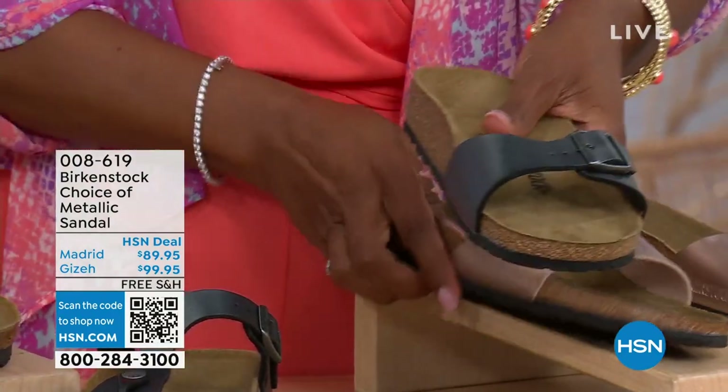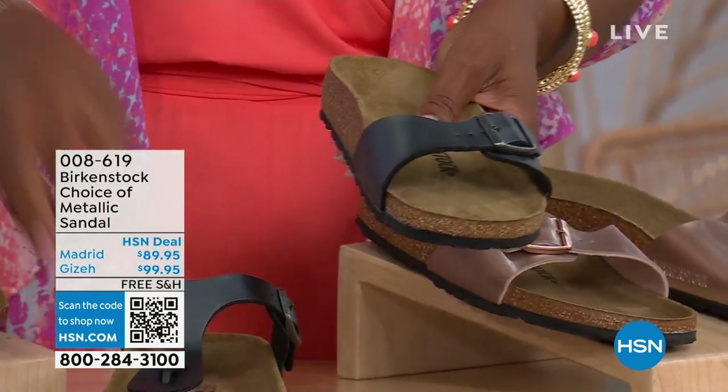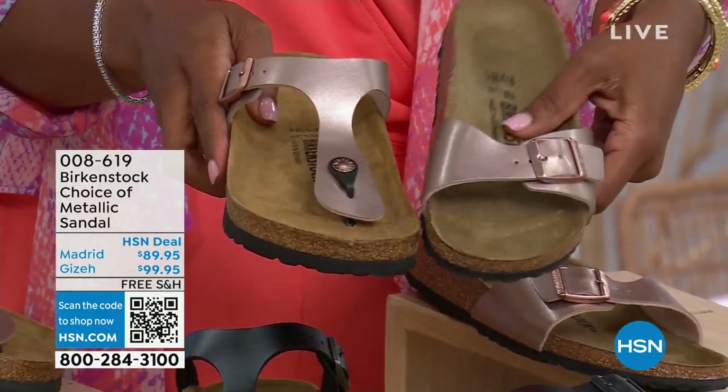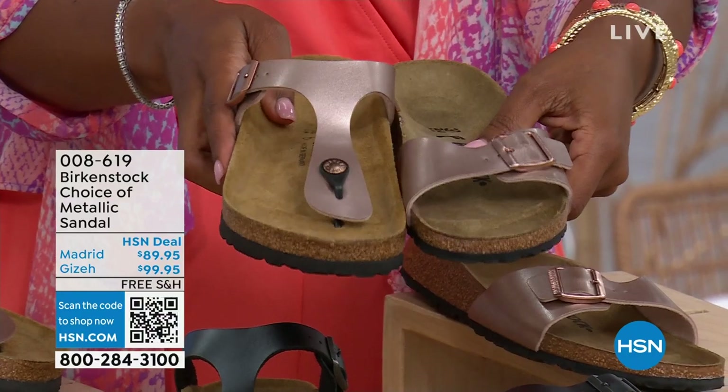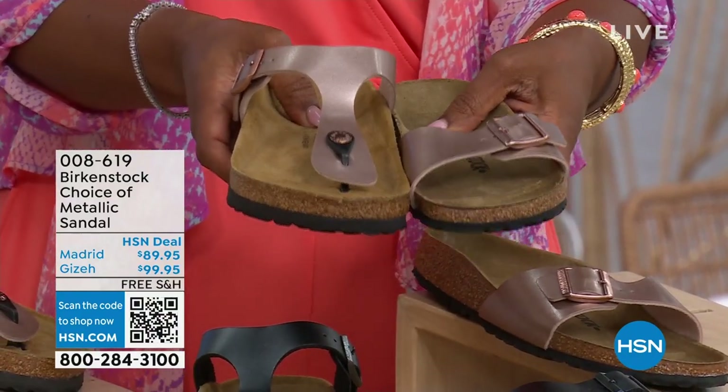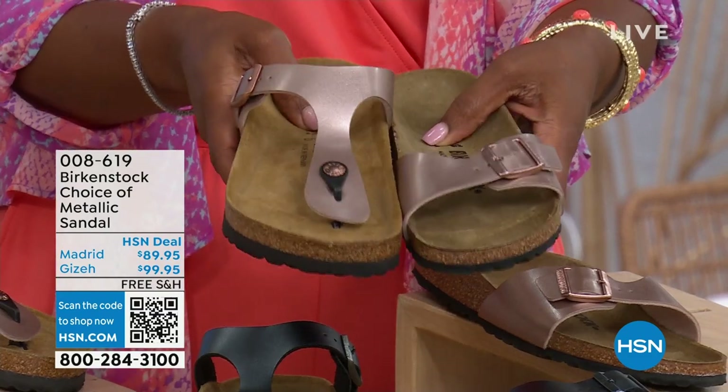Giza goes between the toe; Madrid does not — it's a really great slip-on. Same colors, same sizes from size five to eleven and a half. Shipping is free and you do have flex pay on these as well.